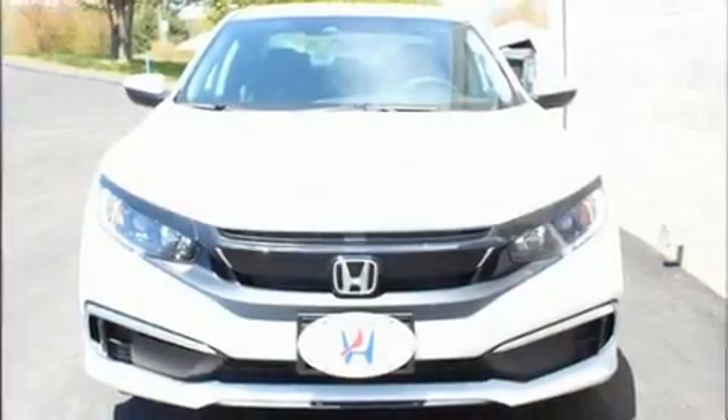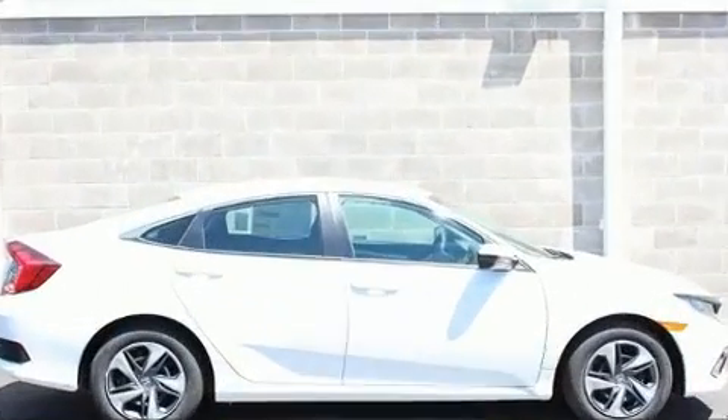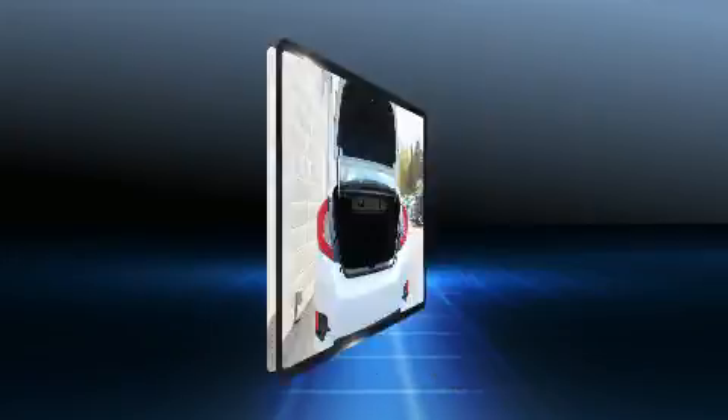Introducing the 2020 Honda Civic. This four-door, five-passenger sedan offers the latest in technological innovation and style. It features a continuously variable transmission, front-wheel drive, and a two-liter four-cylinder engine.